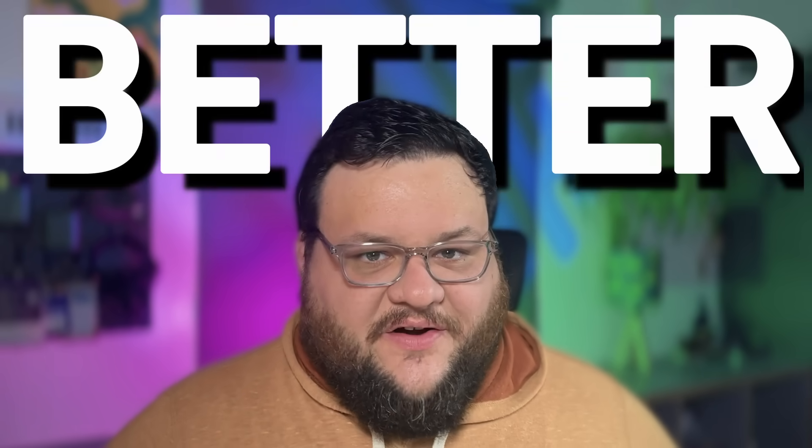FlowFuse is a world-class industrial application platform that brings AI-enhanced Node-RED to the market, empowering teams to build, deploy, and scale solutions that make their operations better. My name is Christopher Sandoval. I'm a developer relations advocate here at FlowFuse, and today I'm going to give you five reasons that you need FlowFuse in 2025.